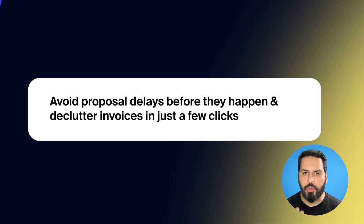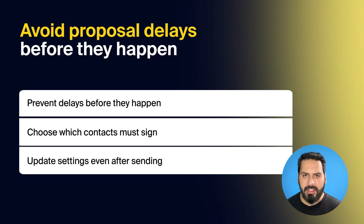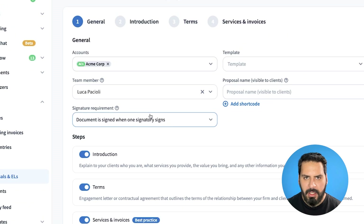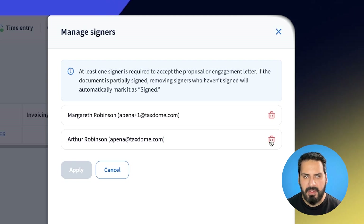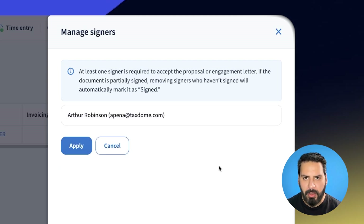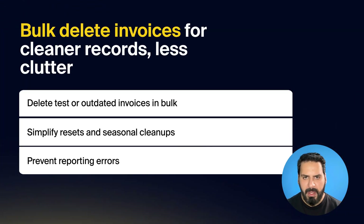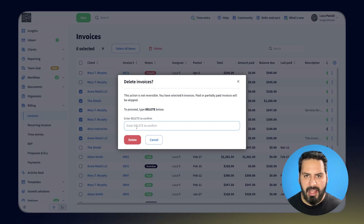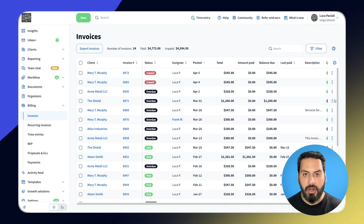Our next two updates give you more control to prevent delays, reduce clutter, and keep operations running smoothly. Waiting on every contact to sign a proposal can stall progress, especially when it's not needed for everyone to sign. You now have the flexibility to choose which contacts need to sign, disable signatures for specific contacts, and adjust settings even after the proposal is sent. This keeps your proposals moving so you can start working sooner and avoid last-minute rushes. We've also made it possible to bulk delete invoices in just a few clicks, making it easier to clean up test data, handle account resets, and tidy up records during seasonal reviews, so your numbers reflect reality.